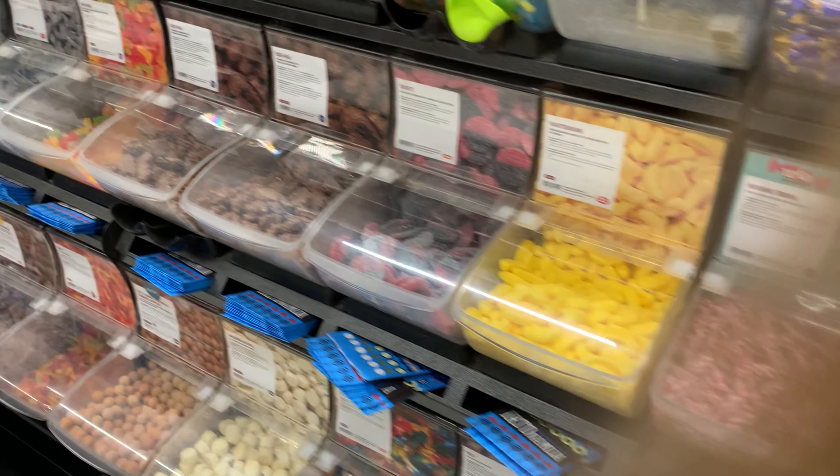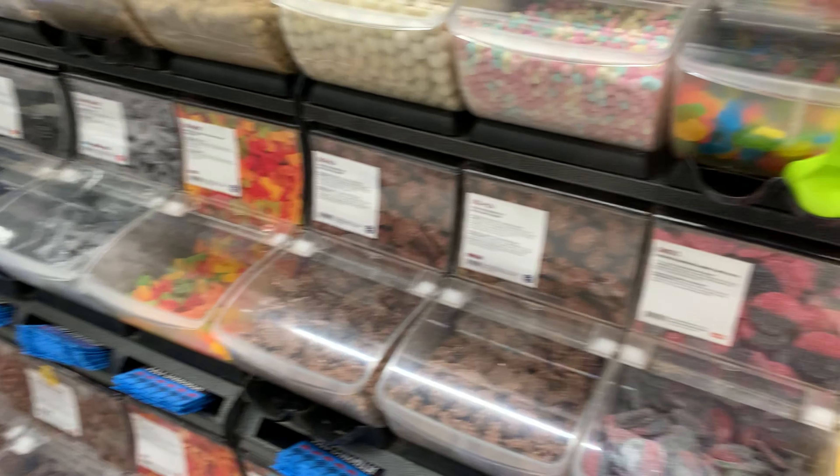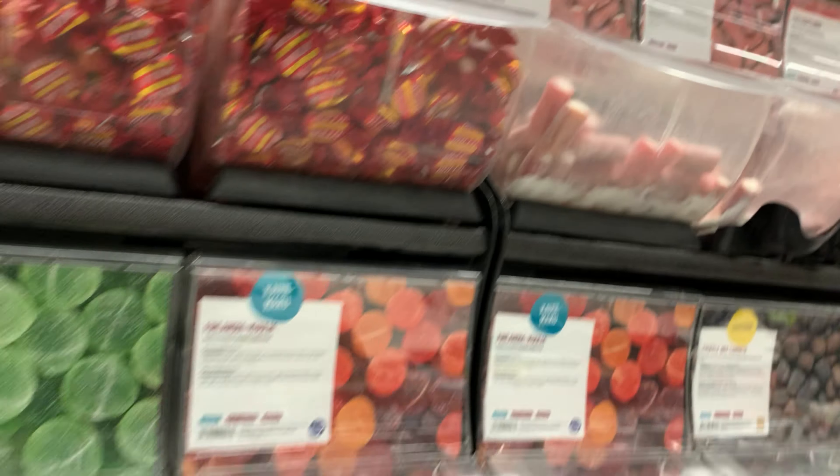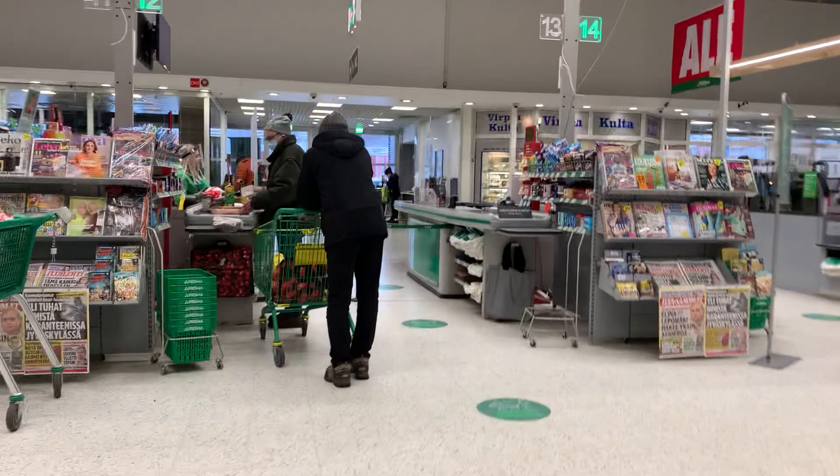Here we have marmalades and different sweets that you can weigh and take. Believe me, these ones are the tastiest. And here we go to the cashier.